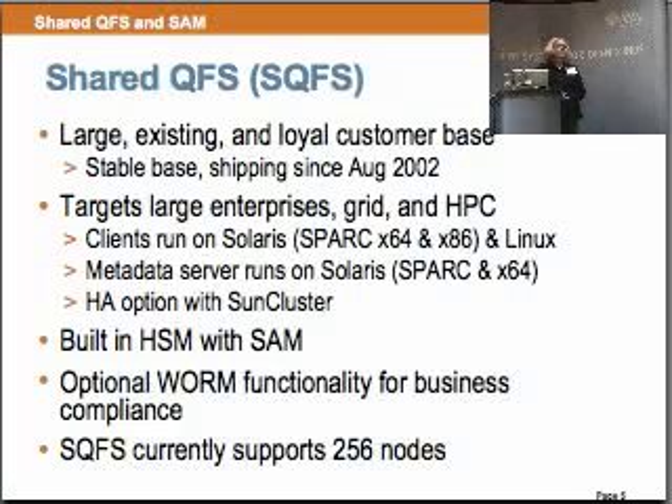We have high availability with Sun Cluster. One of the most important parts of QFS is that it has the built-in HSM. At Sun, we have the only WORM functionality, which is actually being used by quite a number of businesses to support their compliance. Shared QFS currently supports 256 clients, but the project I'm going to tell you about is we will be supporting thousands of clients.